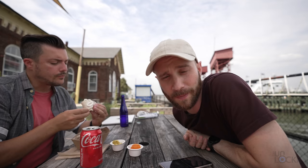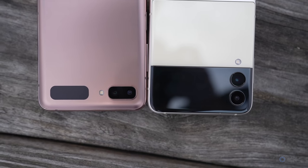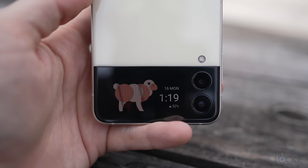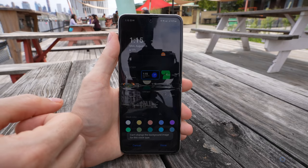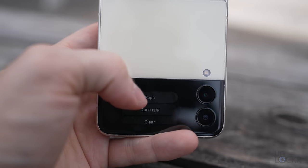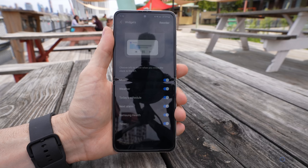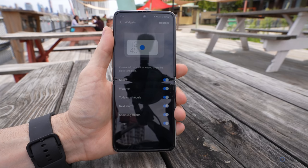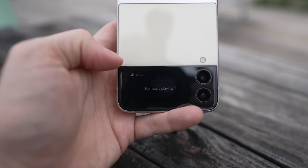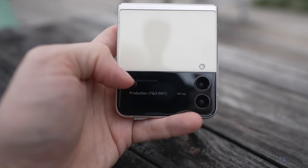Let's talk about one of the biggest changes to the Z Flip from the last one — the cover display. That cover display is much larger and frankly just more useful all around. Double tapping wakes it and shows the homepage with the time, which you can customize in settings. Swiping from the left reveals all your notifications. You can tap on these and interact with them in certain ways based on the app. Swiping from the right on the home screen reveals widgets — you can choose from media controls, weather, today's schedule, next alarm, health, and a timer.